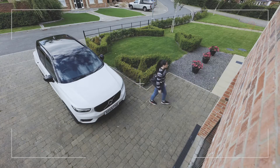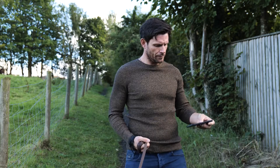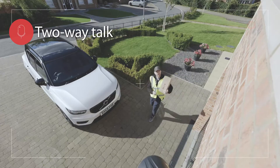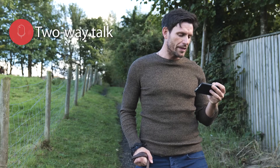The Light Camera keeps you aware of who's visiting while you keep up with your life — direct deliveries or warn off intruders with two-way talk. 'Hello, got a package here for you.' 'Yeah, no worries, leave it on the porch and I'll be with you in 10 minutes.'